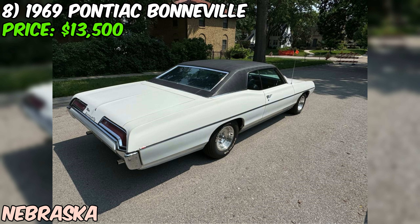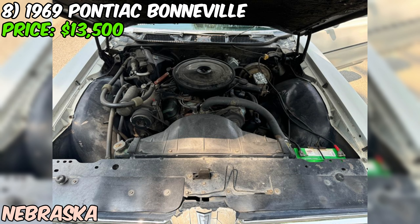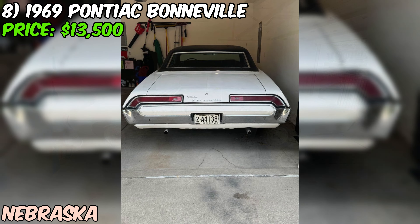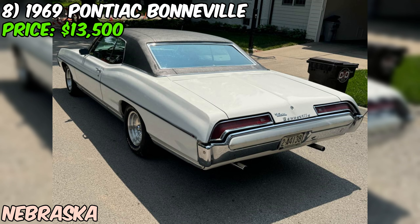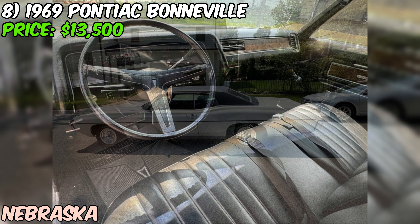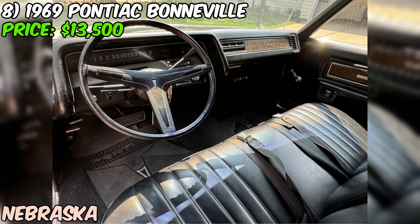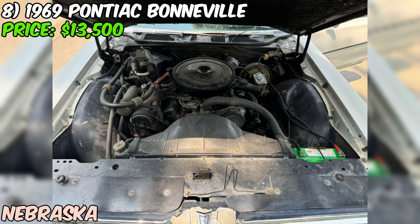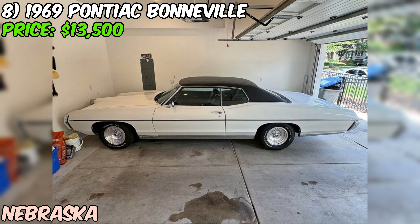This 1969 Pontiac Bonneville two-door hardtop is a classic American luxury car with a striking white exterior and black interior. Under the hood, you'll find a powerful 428 cubic inch engine with a 4-barrel carburetor. The car features power seats, brakes, and steering, as well as optional fender skirts. With just 95,360 original miles, this Bonneville has been well-preserved over its 55-year lifespan. The current seller has owned the car since 1989; the paint and vinyl top were replaced in 1988, and the car has always been stored in a garage.